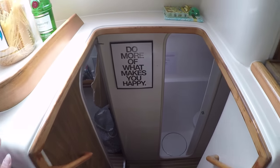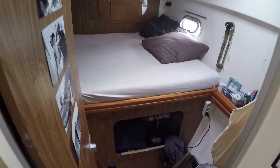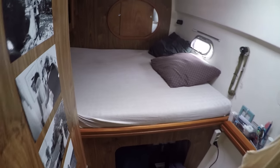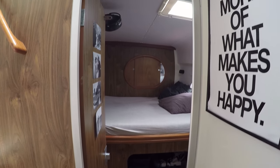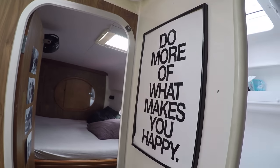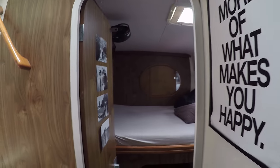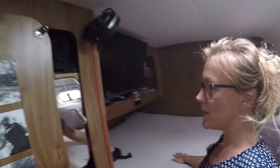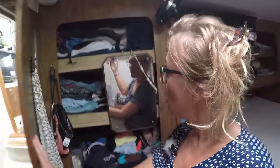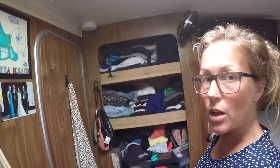If we go down here, this is the starboard side and this is me and Michael's cabin. We live in here and I love waking up to this every morning. This is our bed, and here we have some storage for the clothes.